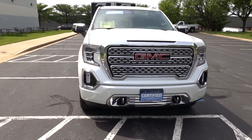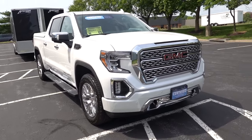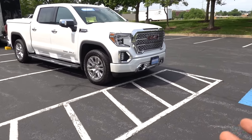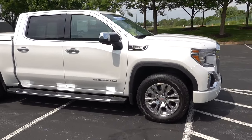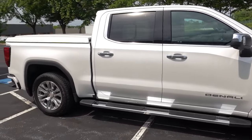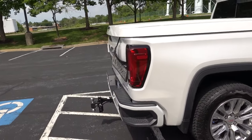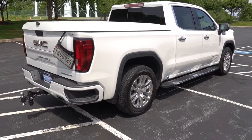Hands down, I do think that GMC has one of the best looking pickup trucks on the road, whether it be this half ton or heavy duty — they make a really beautiful truck. And this pearl paint does all the justice for it too. I mean it just looks stunning. I love those black accents on the taillight.